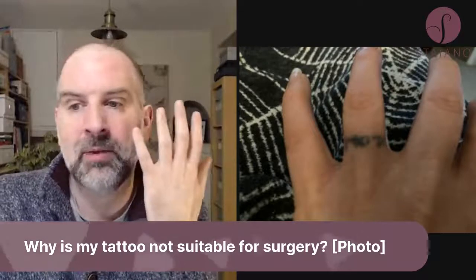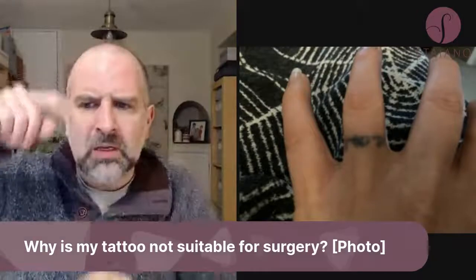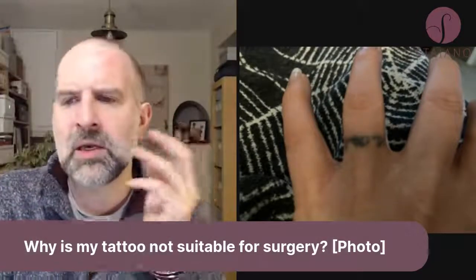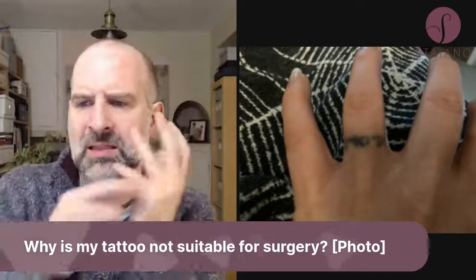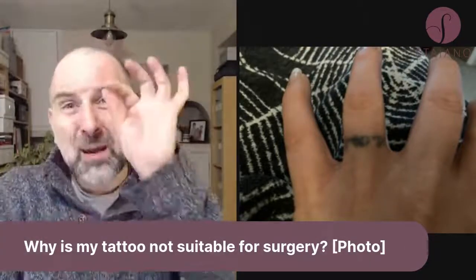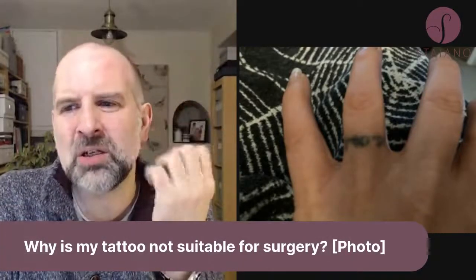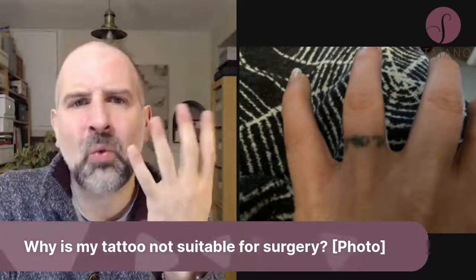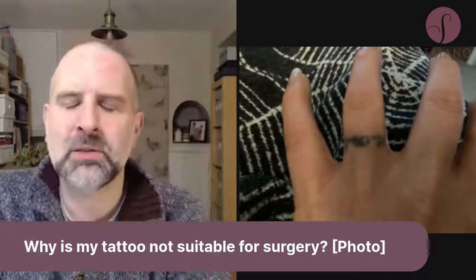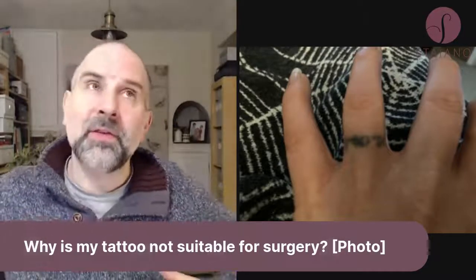There seem to be some letters — I don't know if it's a word or some letters — which are slightly longer than others, and certainly towards the end there's a sort of L or something, and that might not all come out. So you might end up with a scar with a bit of ink on either side. The other worry is that the scar will be under tension, so when you make a fist that scar could potentially pull open.